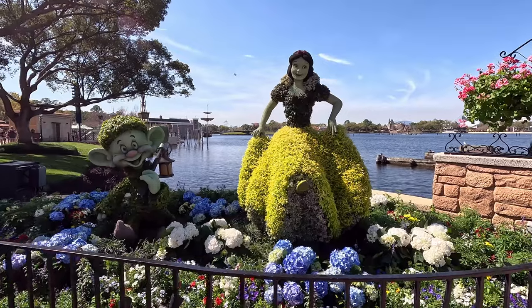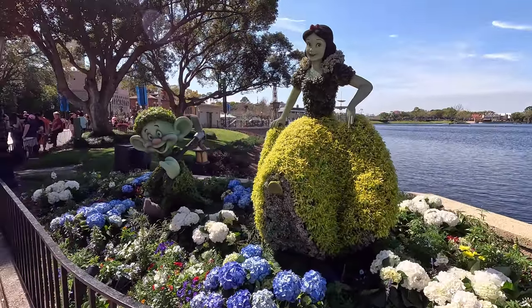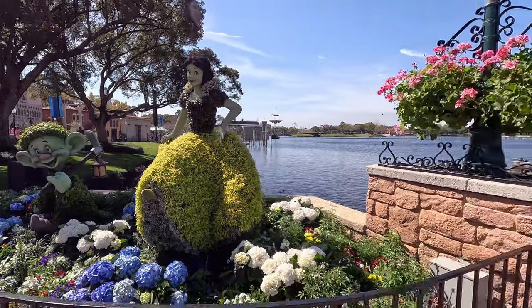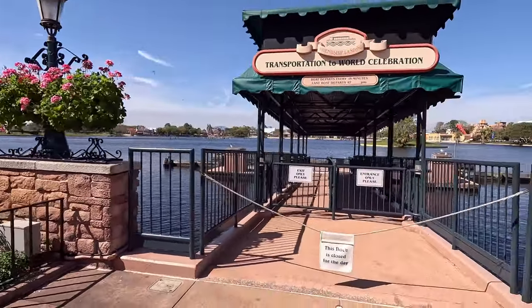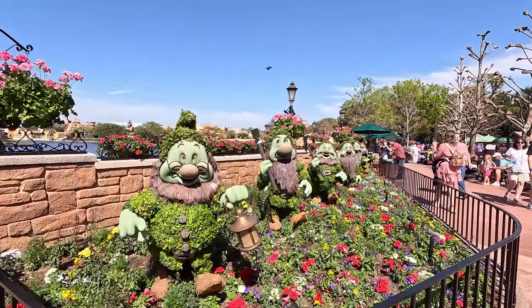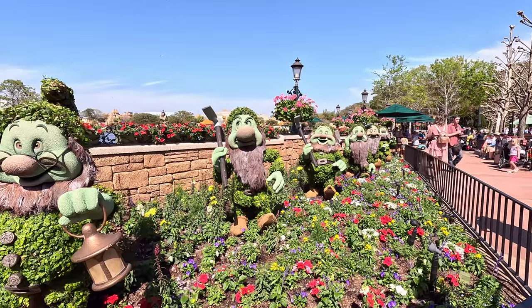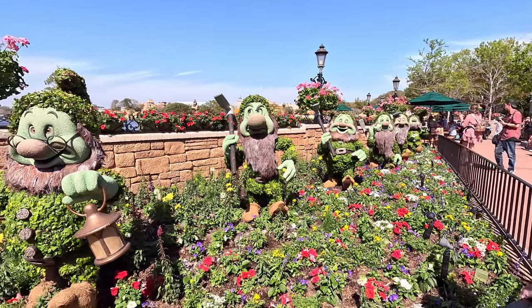This is not new, but always one of my favorite topiaries — Snow White and the Seven Dwarfs. There's one over there and here's the rest of the crew: one, two, three, four, five, six over here. One of my favorites.